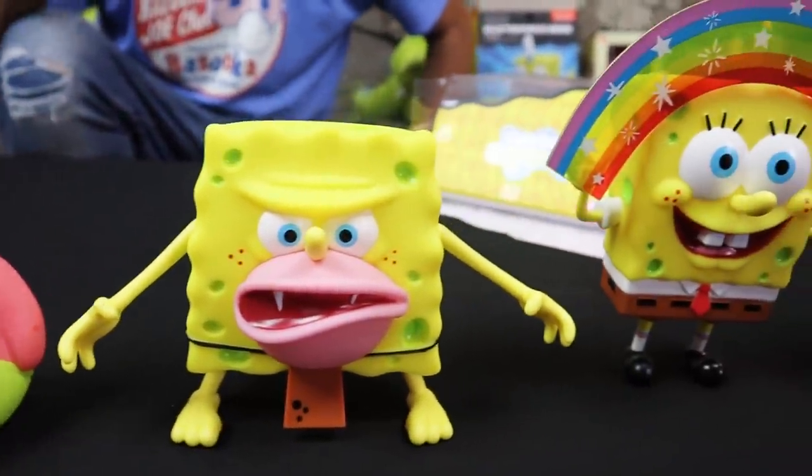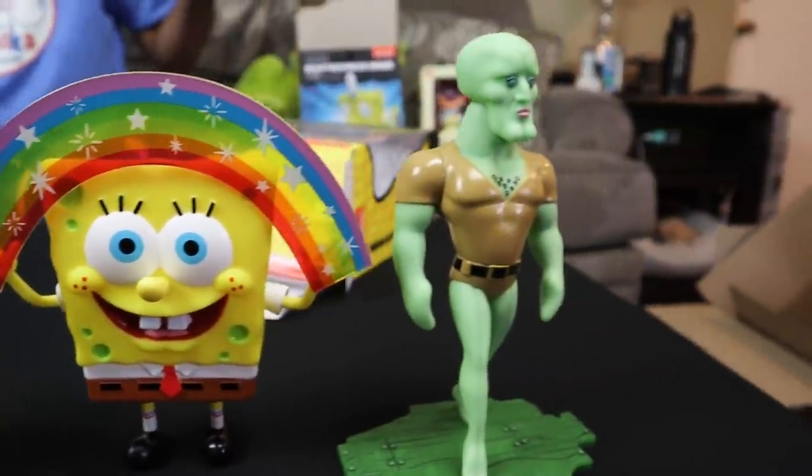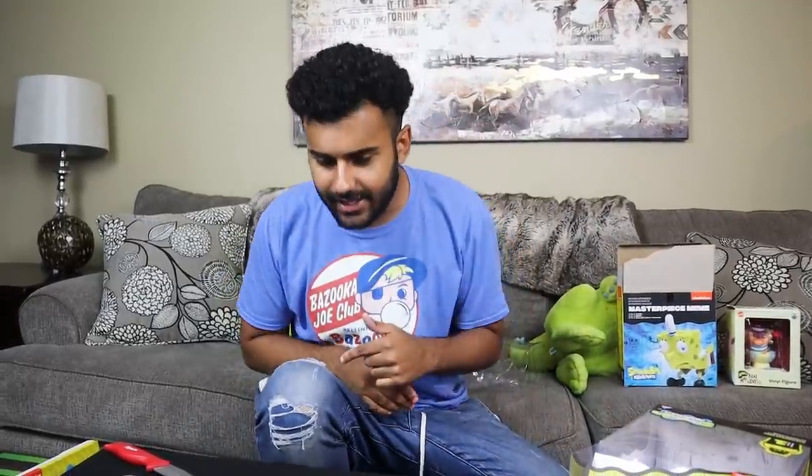That is the entire Spongebob meme vinyl line. If you guys want to see more Spongebob product unboxings, let me know and I'll do that — I'm always buying this stuff. Maybe some Funko Pop hunts too, possibly on this channel. That's it for this one, I love you guys to death and as always I'll see you in the next one. Adios.